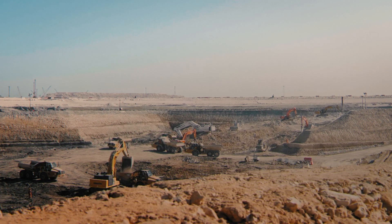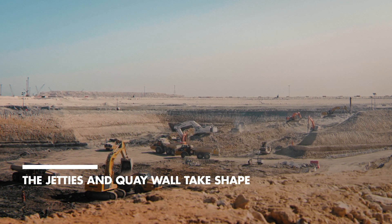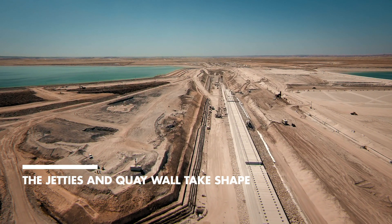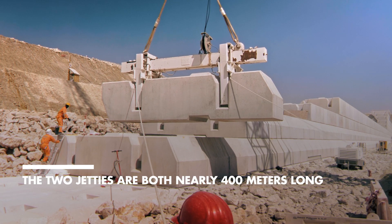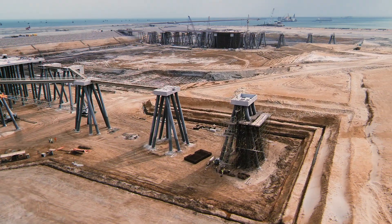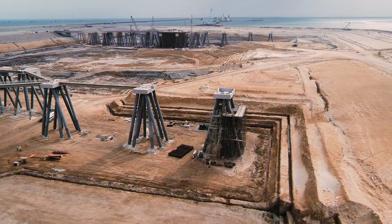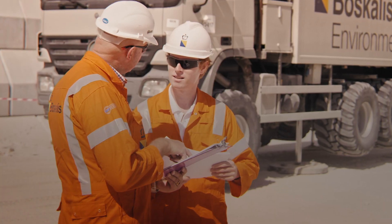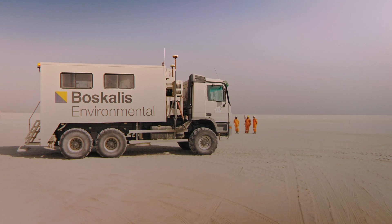The quay wall has a total length of 1 km and a height of 24 m. The soil was improved by means of dynamic compaction, followed by rolling compaction.